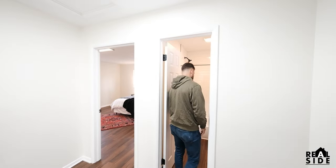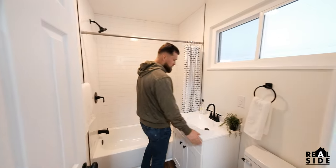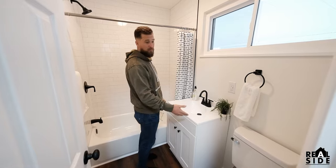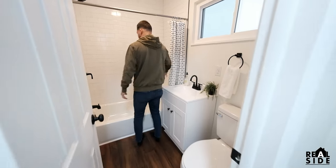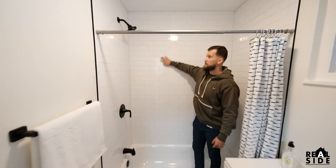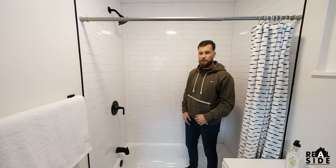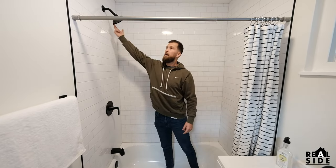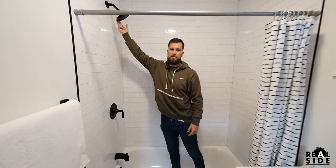Into the bathroom: Lowe's vanity — about $150. Lowe's toilet — $100. Shower surround — same thing, subway tile with frost grout. It's timeless, it's beautiful. You can use it in a flip, you can use it in a rental property. You're going to get top dollar for these things. Amazon fixtures — cheap, but they're functional, they work.